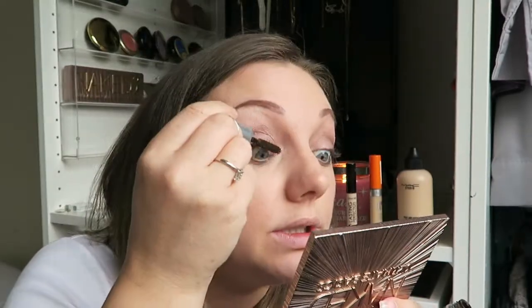For mascara, I'm currently loving two things. First I'm using the Benefit They're Real Tinted Primer — it's just brown and I love it. I let them dry, let them dry, let them dry. I keep looking at my eyebrows — is that bad? I freaking love them. Then I'm going to take my current favourite: my Roller Lash.